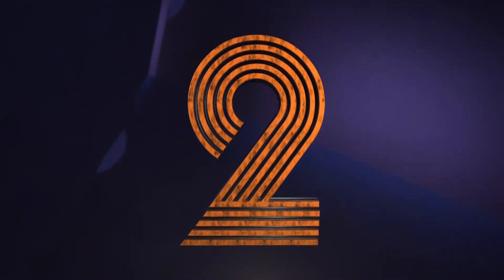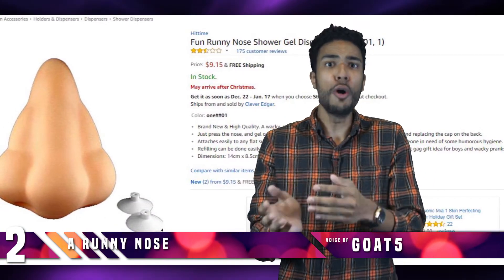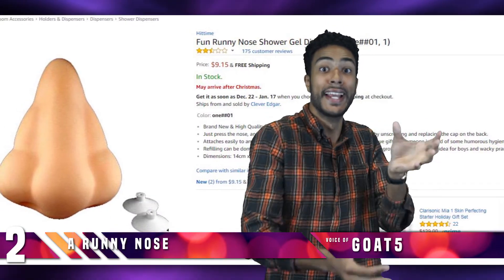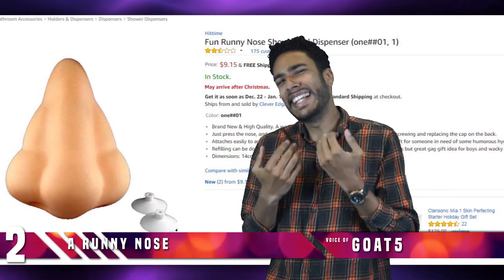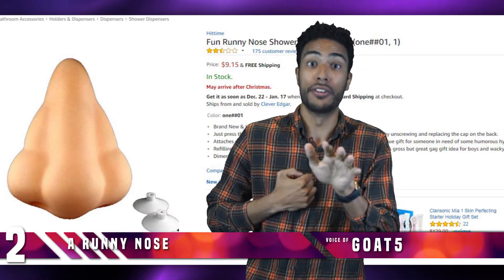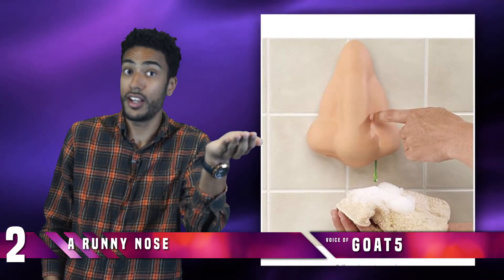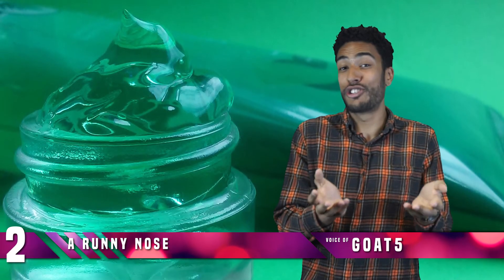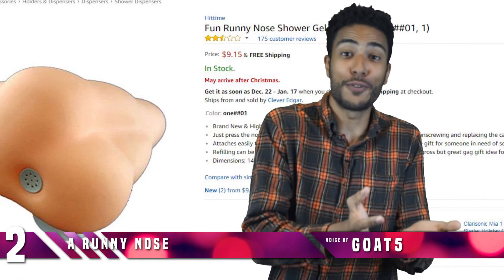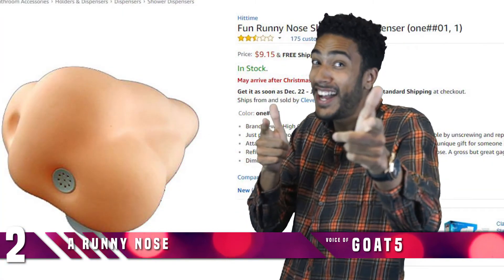Number 2: A Runny Nose. Just load this anatomically correct nose up with your favorite shower gel of choice and stick it in your shower, and you have yourself the convenient yet slightly nauseating gel dispenser. All you have to do is hold your hand under the loofah below the nostril and push it to get your gel. The gag works best if you have neon green shower gel. The gift is great for some people, but it's not for everybody.